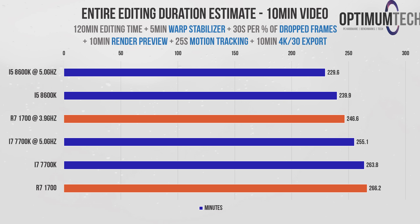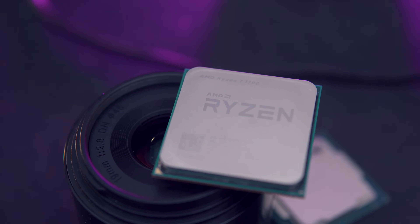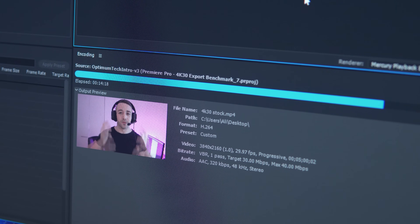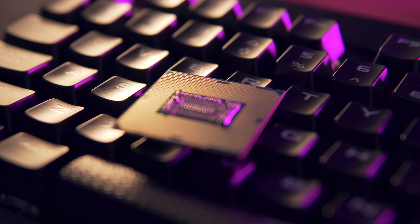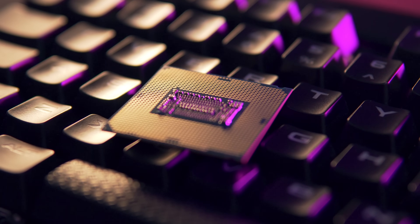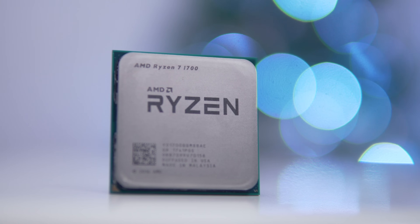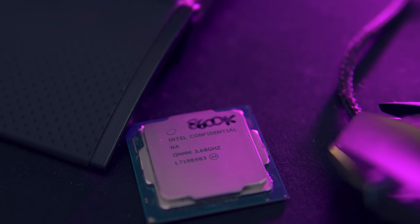Keep in mind this reflects my typical workflow, which includes quite a lot of warp stabilizing and motion tracking — the tasks where the i5 8600K takes the lead. If you're not doing any of that, the Ryzen 7 chip would be the superior processor. Video playback and rendering previews were far superior on the Ryzen 7 thanks to multi-threaded performance. These tasks in the Adobe suite really are a mixed bag — some favor higher clock speed, others favor higher multi-threaded performance. Tasks like warp stabilizer and motion tracking seem to favor single-threaded performance, indicating a lot of serial overhead.